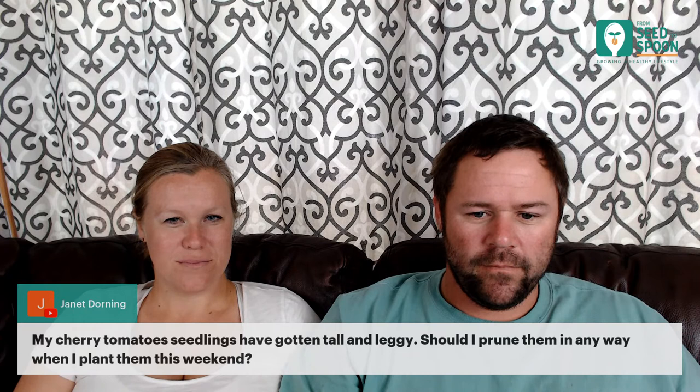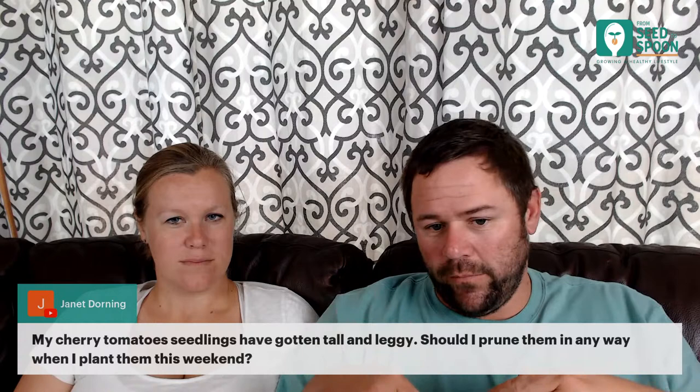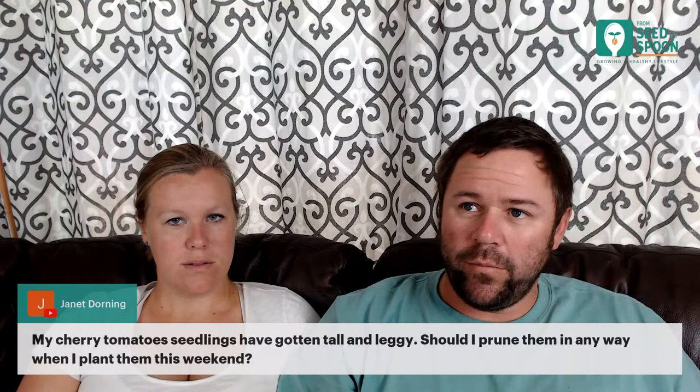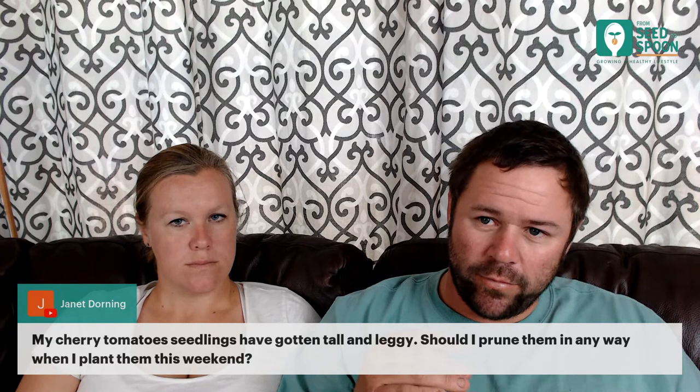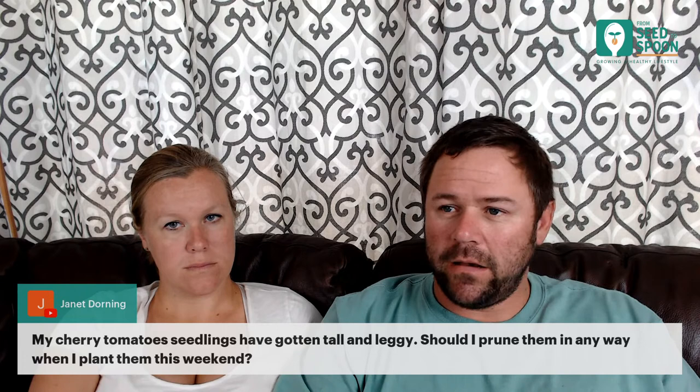For cherry tomatoes, you don't need to prune them — just plant them extra deep. Peel off any leaves close to the base. Tomatoes are one of the few plants you can plant deep because the tiny hairs on tomato stems become roots when underground, so they actually do better planted deeply. A leggy indeterminate tomato isn't as bad as it seems — you can lay it on its side in a trench angled upward and it'll root along the stem.